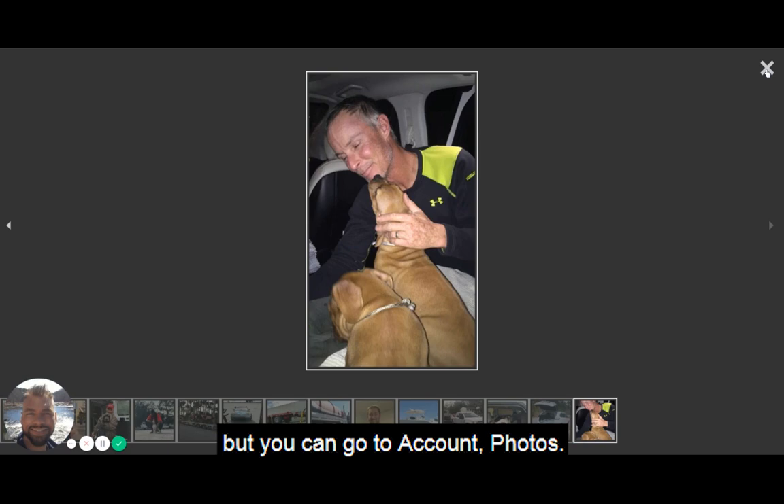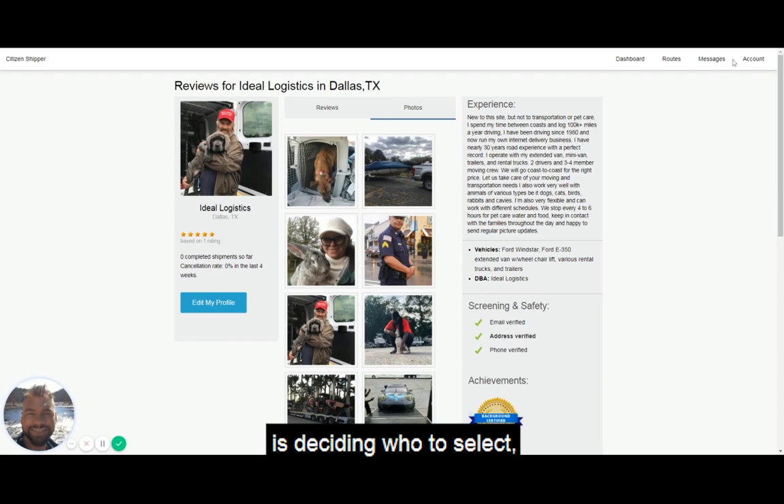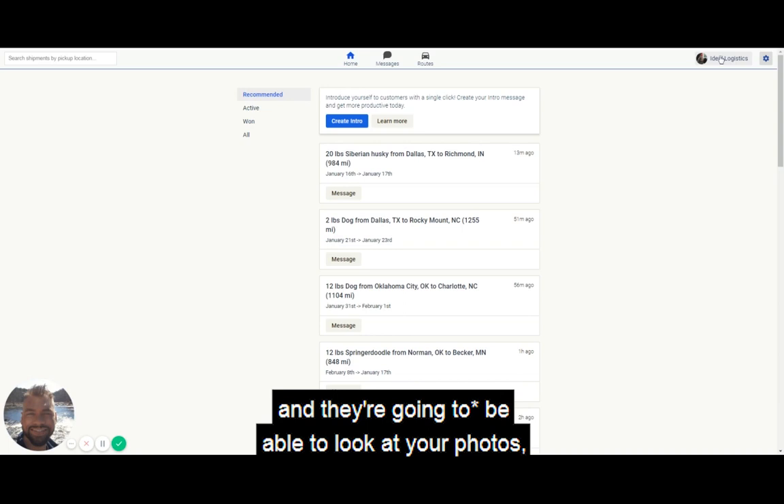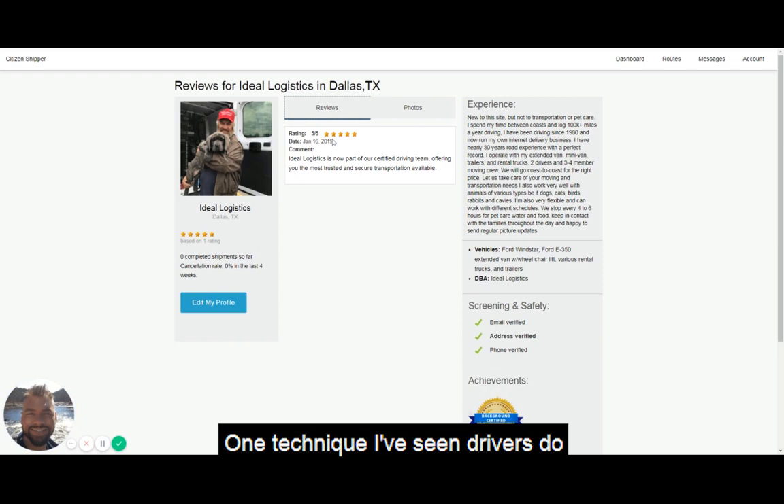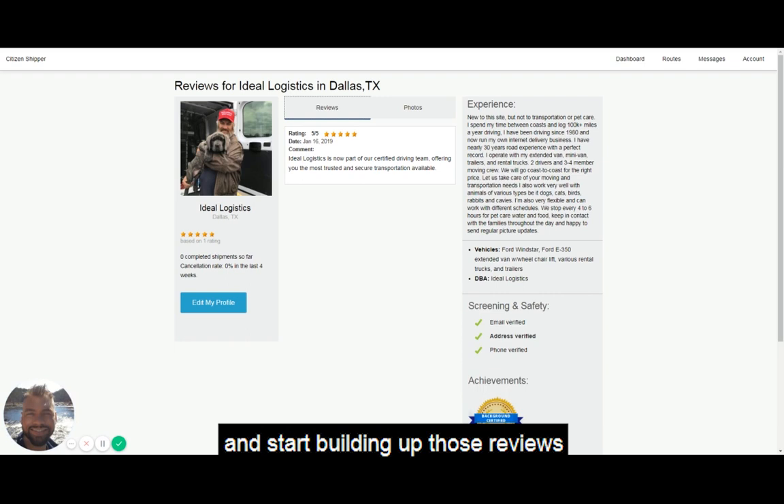These are all just to give you some inspiration. You can go to Account Photos to manage them. Remember, when the customer is deciding who to select, they'll look at your profile, see your photos and reviews. If you're just starting out, it's fine — you can explain that you're new to the site. One technique I've seen drivers use is to offer slightly lower bids when they don't have any reviews, to build up their first two, three, or four shipments and start building up positive reviews so future customers can see great feedback written about you.